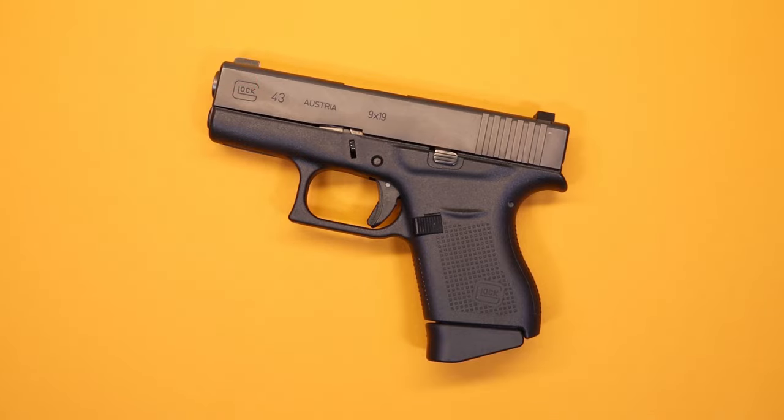Hello again everybody and welcome back to the channel. We've got another pistol video for you here. This is a pistol that's been featured in some other videos for comparison and was listed in a top three video about my personal top three carry guns. There have been some challenges to the Glock 43 — some say it's no longer relevant because of all the other higher capacity small frame options. So the question is: is the Glock 43 irrelevant now, or is it still one of the greatest concealed carry options available?